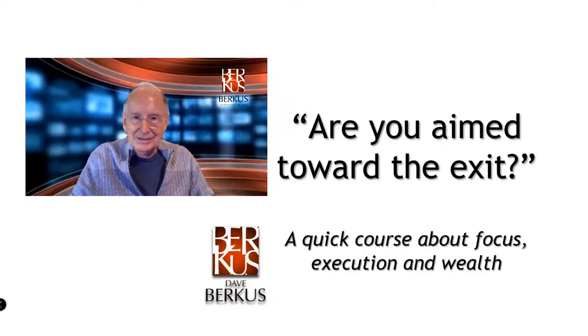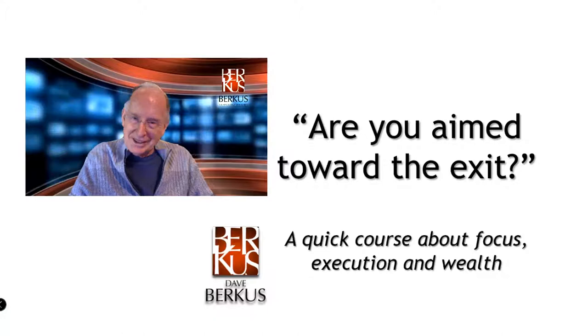Hello everybody, this is Dave Berkus for another insight from Berkanomics. Today, a very small portion of a keynote that I give entitled, Are You Aimed Toward the Exit? It's a quick course about focus, execution, and wealth — a chance to see how you begin the process of selling your company for the maximum value.